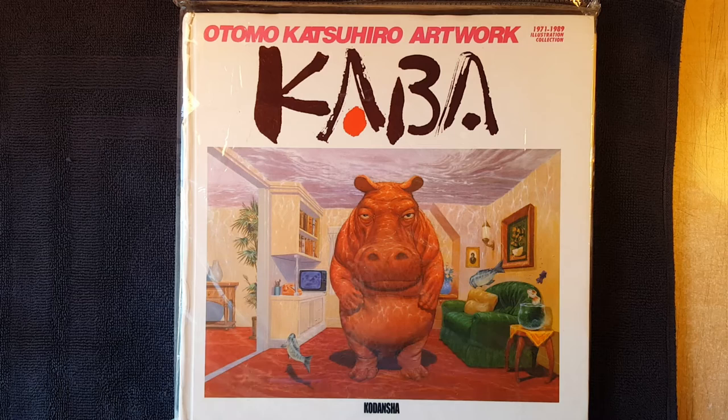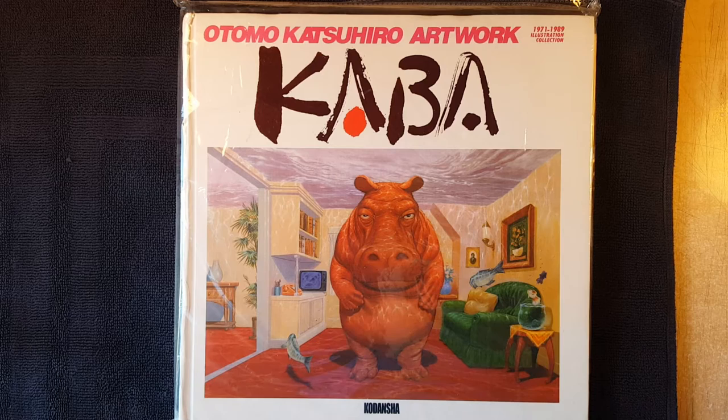I bought Kaba 2 first. I got this probably like three years ago. And as you can see, it's still sealed. I have no idea what's in it. There's only one piece from the two books that I can even recall from looking at them, which is he did this really great drawing of cyclists going up a hill. So we'll see if it's in here.